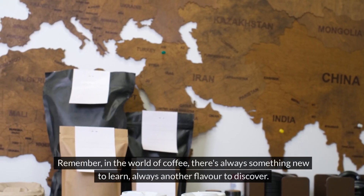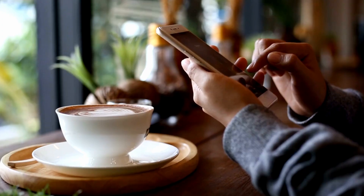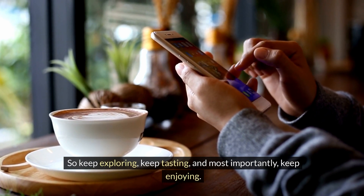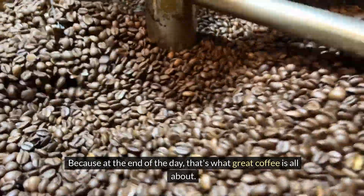Remember, in the world of coffee, there's always something new to learn and always another flavour to discover. So keep exploring, keep tasting, and most importantly, keep enjoying. Because at the end of the day, that's what great coffee is all about.